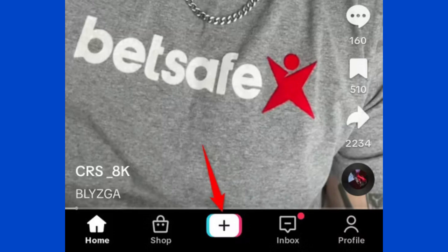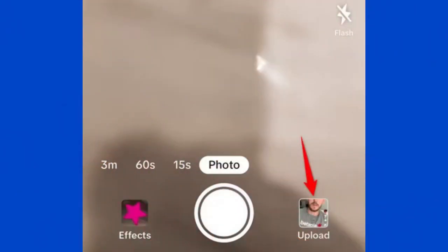Upload photos and then choose the photos you want to include in your slideshow. Tap the circle icon on the top right corner for each photo you want to add, and TikTok will remember the order you select them.